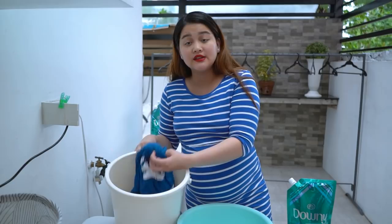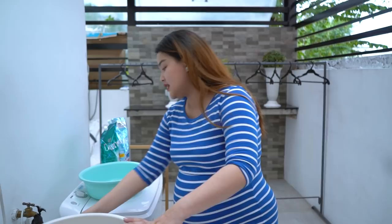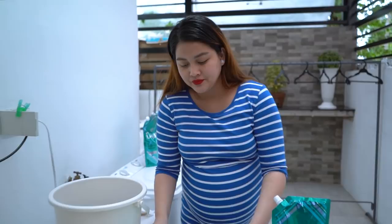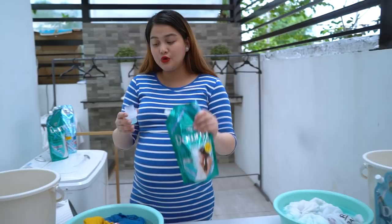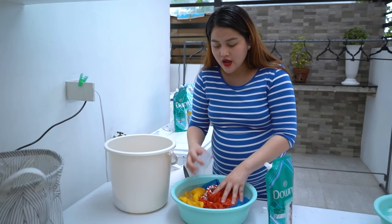Let's try it now on Daddy RJ's colored clothes — the ones he wears for emergencies going to the hospital, or for TikTok and GMA work. Add the Downy Expert Kontra-Kulob into the water — don't overfill the basin. The scent is different — it smells like jasmine and lily. Really amazing. Now let the clothes soak.